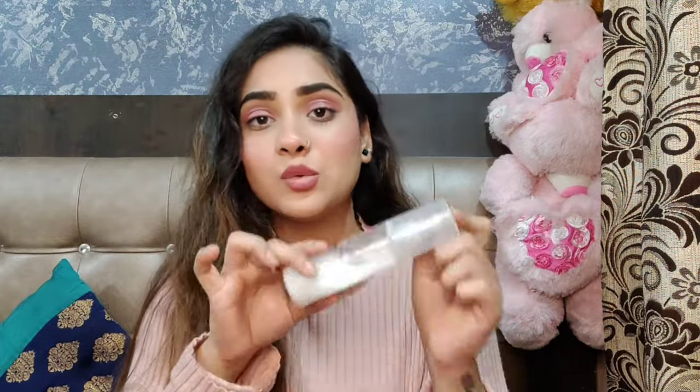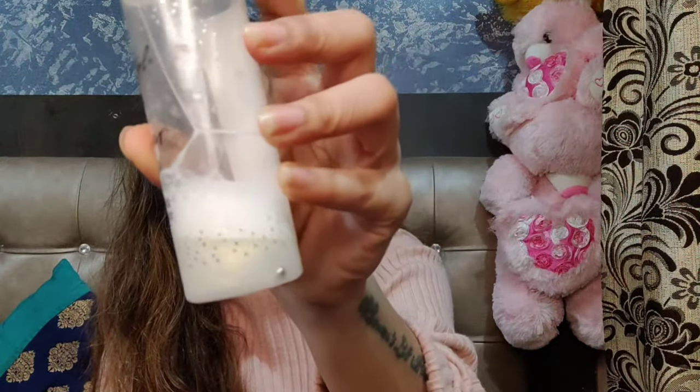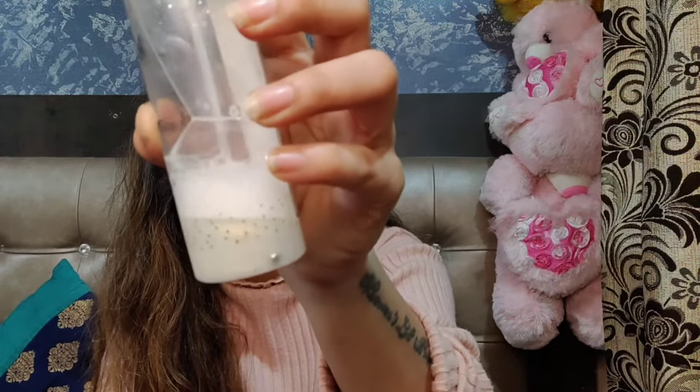Using this product is very easy — just remove the cap and spray. But here's the right way to do it: first, shake the bottle well so the particles are properly mixed. Then spray it, but keep your mouth and eyes closed while spraying. Only use one spray — you don't need multiple sprays, otherwise it becomes too much on your face. I made this mistake myself.